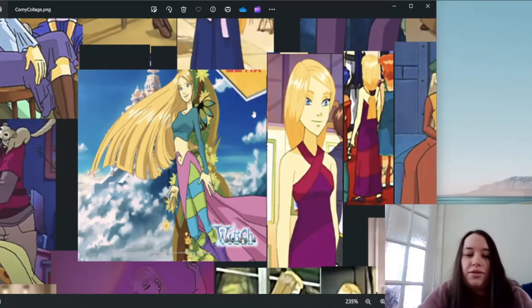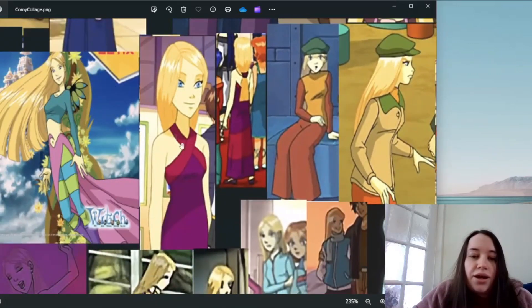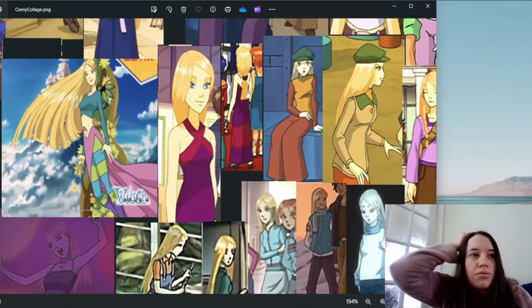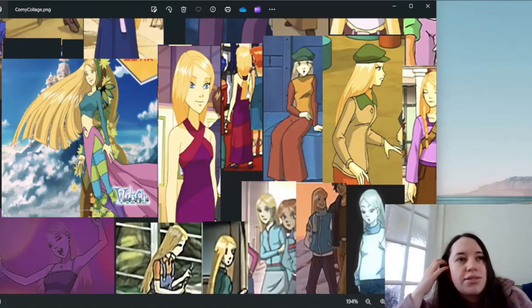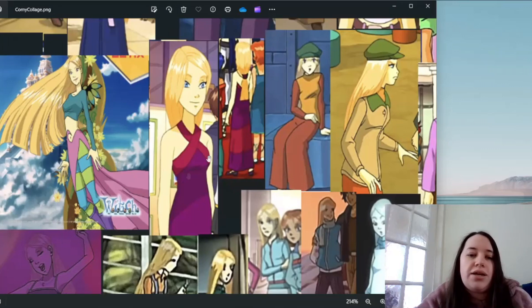This is the outfit she wears to Hay Lin's art exhibition and I really like it. I love the crossover neck, I love the colors — the deep red and deep purple — and it's got a big band around the middle. She's got her little shoes on and I love that she's got her hair in a low ponytail, which is the only time in the entire series we see her in a ponytail. I always wish we could have seen her in a proper ponytail — she wears one at the end of arc 2 in the comics and it looks so cute.